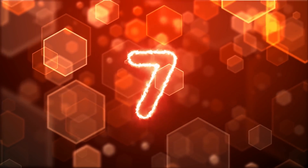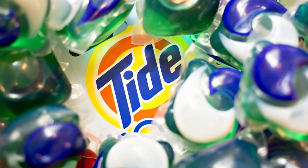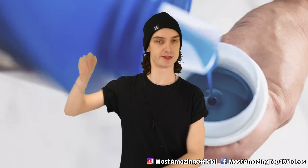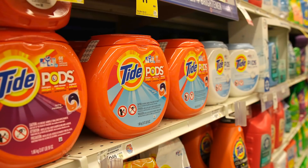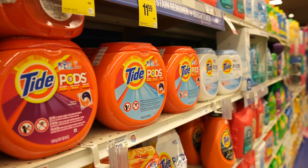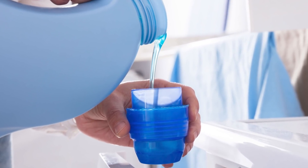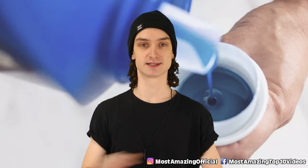Number seven: nonylphenols. Remember the Tide Pod challenge, when we had to launch a global campaign to get people not to chew on laundry detergent? Classic — don't do that. These common deadly substances are nonylphenols, more often than not found in laundry detergent or other hygiene products that we don't eat. Don't eat any hygiene products, period.